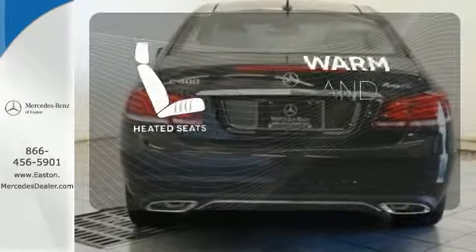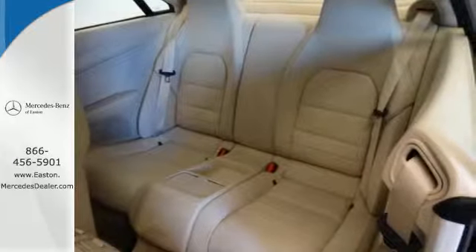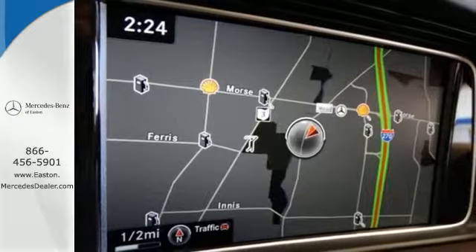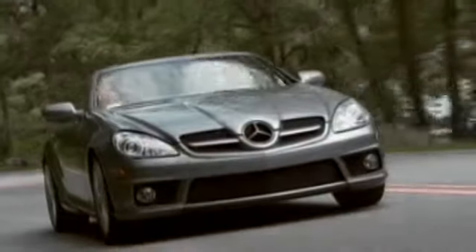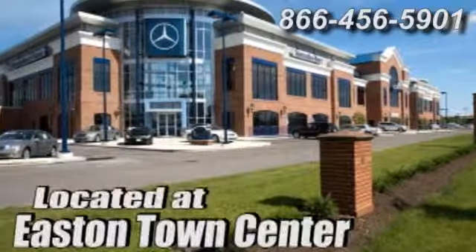Wrap yourself in the comfort of heated seats. Are you ready to be instantly recognized? Drive this E400 home today. Come experience luxury the genuine way at Mercedes-Benz of Easton, conveniently located at Easton Town Center.